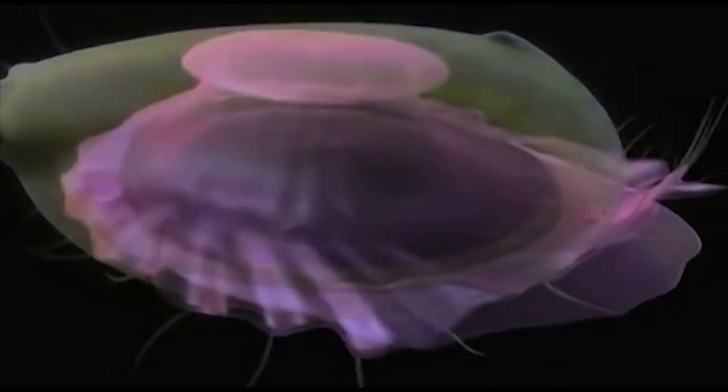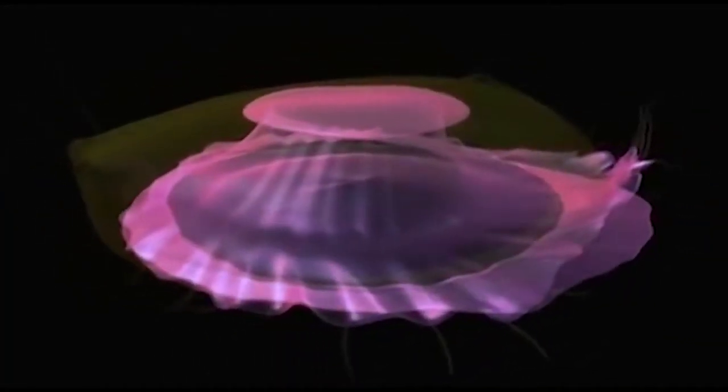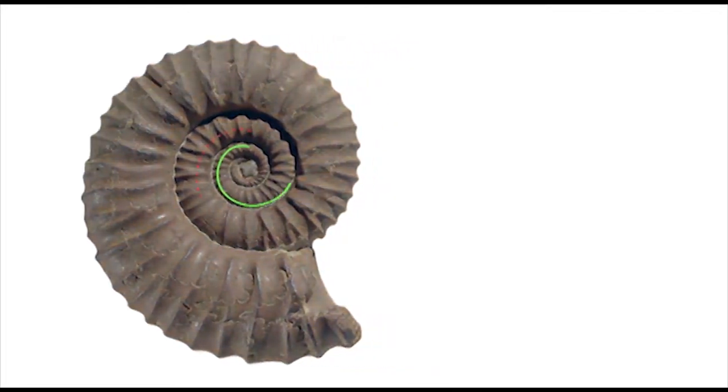Engineers analyze two seashell forms: bivalve, the clamshell style, and spiral, the screw shape.